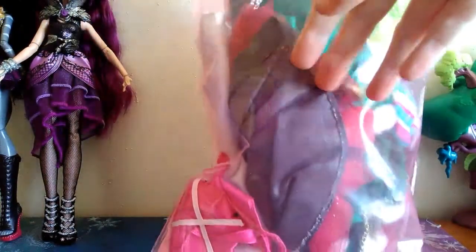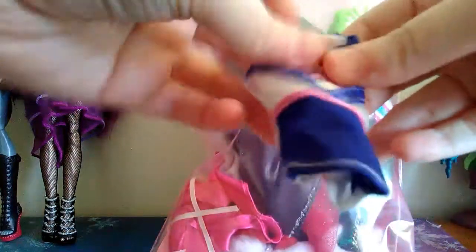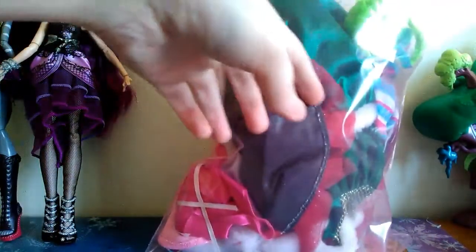I could tell this shirt was in it, which I already have this shirt for Barbie actually, so I'll probably be putting this in a lot of Barbie clothes that I'll be selling on eBay, which you guys can check out on my eBay if you want to. The link is in the video description, but that one I definitely won't be keeping.